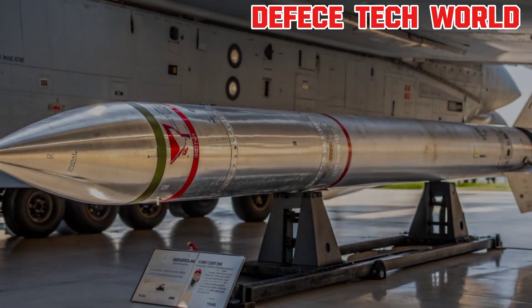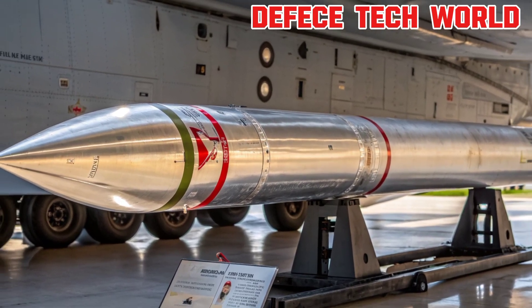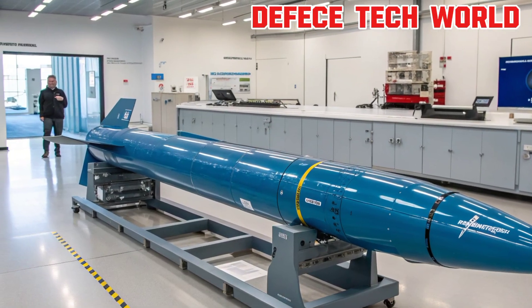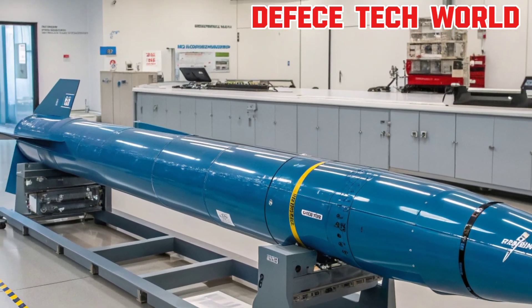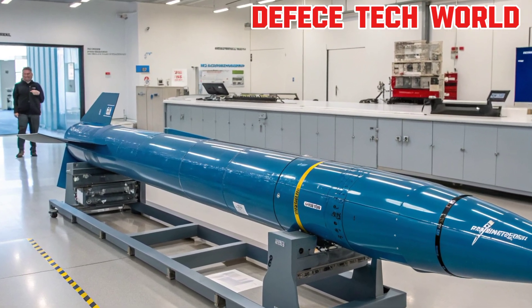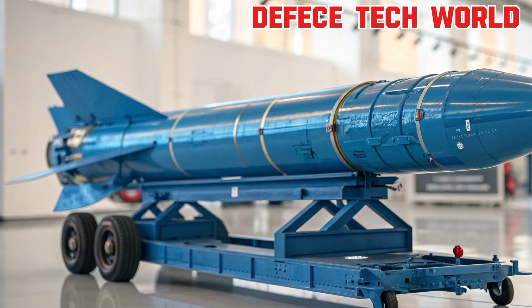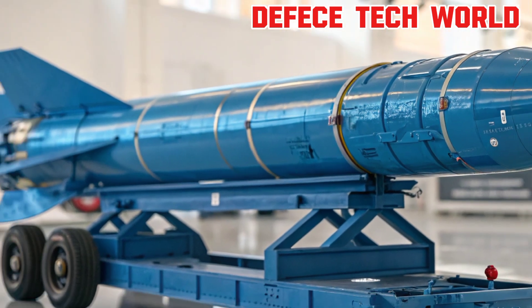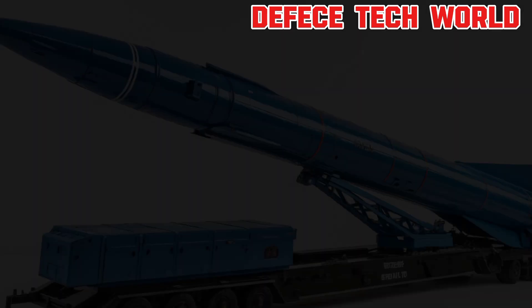Toyota has also modernized the GR Yaris with an array of new driver assist and connectivity features. The cockpit now features a fully digital driver display with performance telemetry, allowing enthusiasts to monitor boost pressure, lap times, and G-forces in real time. The updated infotainment system includes a larger touchscreen with wireless smartphone integration and navigation optimized for performance driving routes. Enhanced safety systems, including adaptive cruise control, lane tracing assist, and pre-collision braking, add everyday usability to this thrilling machine.